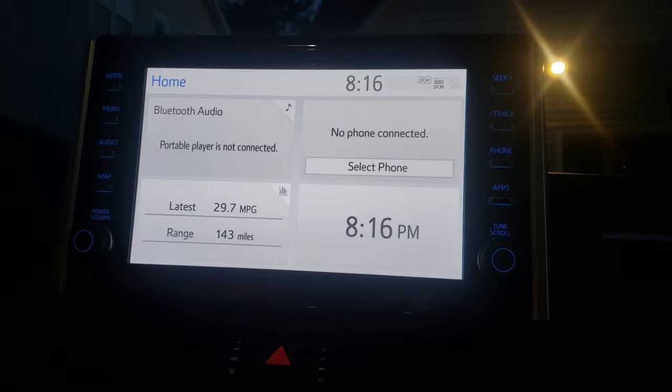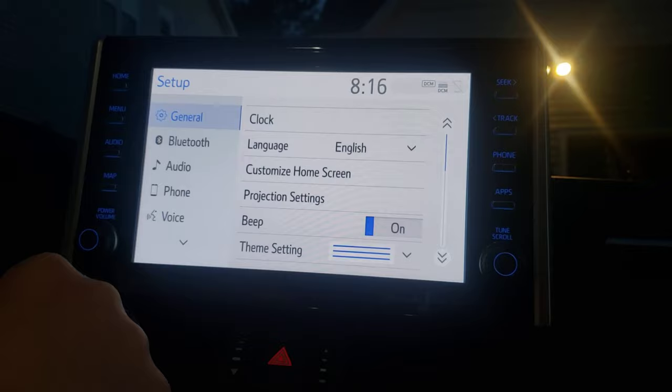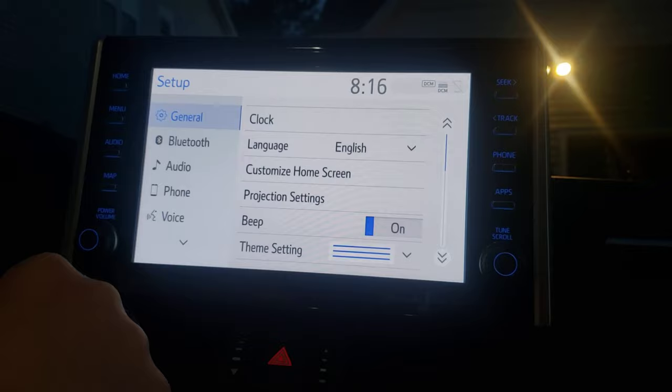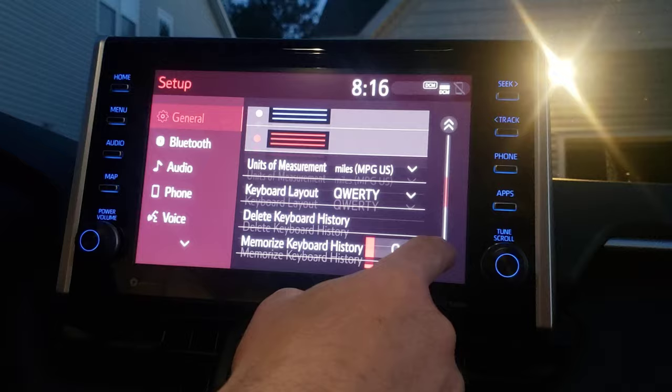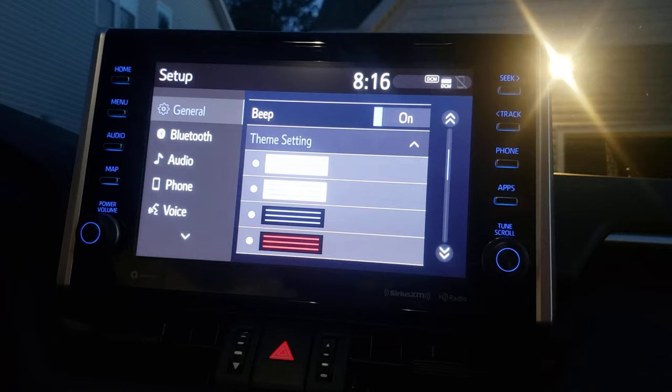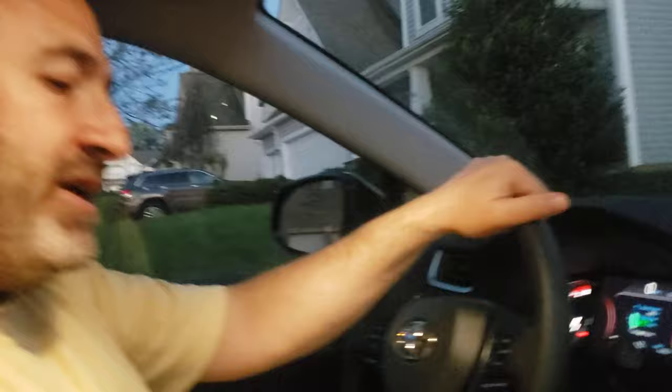There's another thing you can do regarding the colors. You click on Menu, then go to Setup, and from Setup you go to Theme Settings. In Theme Settings you can see some options — look how it's changing. You have different moods including a yellow mood, and I really like this one because it's easy on your eyes when driving at night.